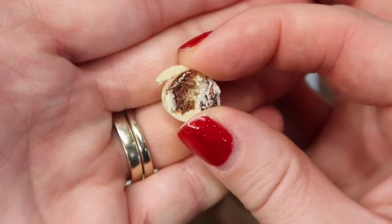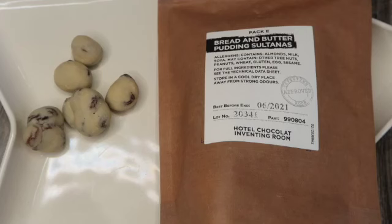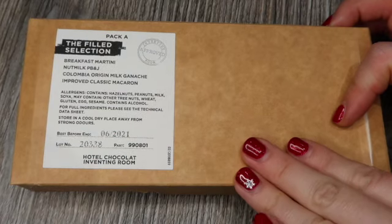Pack E is the Bread and Butter Pudding Sultanas — essentially chocolate-covered sultanas. It says: 'We panned Turkish sultanas in white chocolate blended with almond paste, custard, and nutmeg to create a bread and butter pudding flavor experience.' And it actually does taste of bread and butter pudding. You really get the nutmeg coming through — there's a real kind of spice to it. Very interesting and very different.